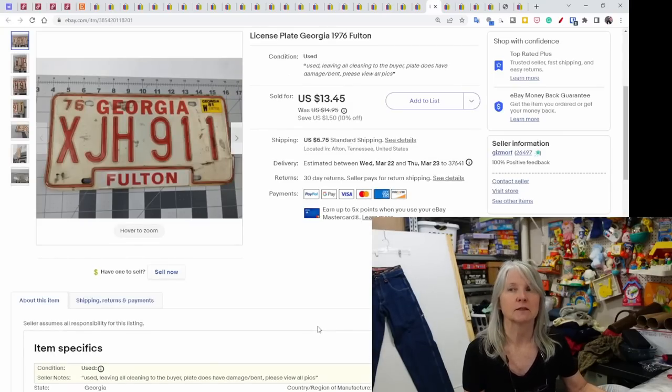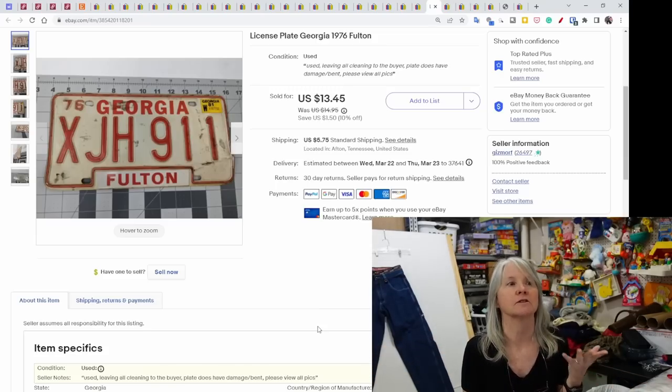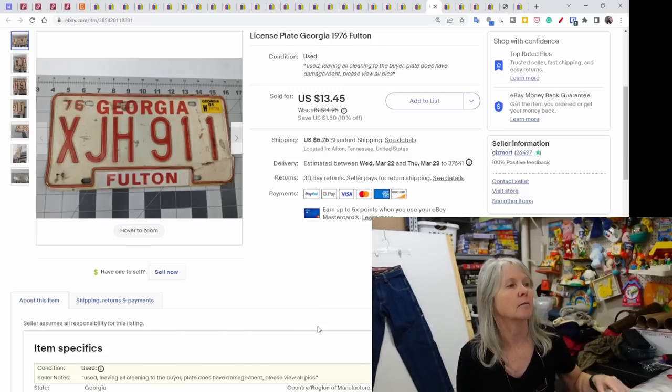These license plates we picked up at the Highway 127 sale. I picked about 12 to list but haven't gotten back to all of them — the tote is sitting right there; I need to get them washed and listed. Slowly but surely they've been selling. This was just a vintage Georgia license plate from 1976. I noted in the condition notes it was used, leaving all cleaning to the buyer, and the plate had damage and was bent. Still sold for $13.